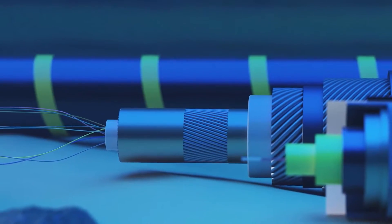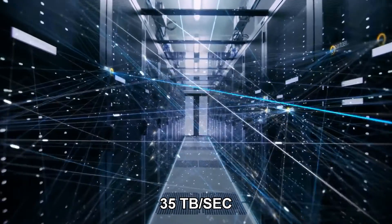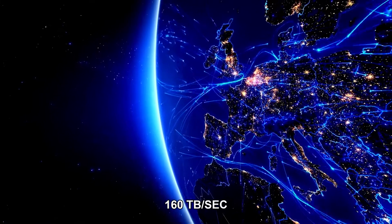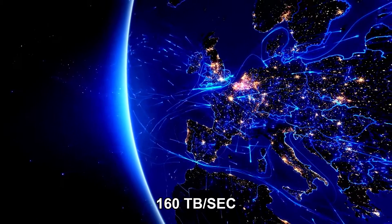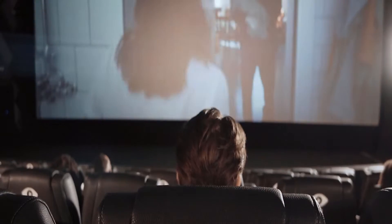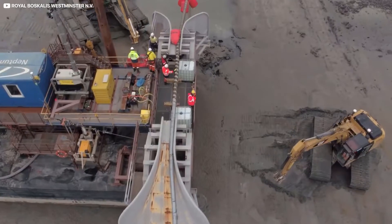These connections employ optical fiber to transmit data at 35 terabits per second on average. Some of the newer cables, such as the Marea cable that connects the U.S. and Spain, can transmit data at 160 terabits per second. This is the equivalent of streaming 71 million HD videos at the same time. This cable is owned by Microsoft and Facebook.